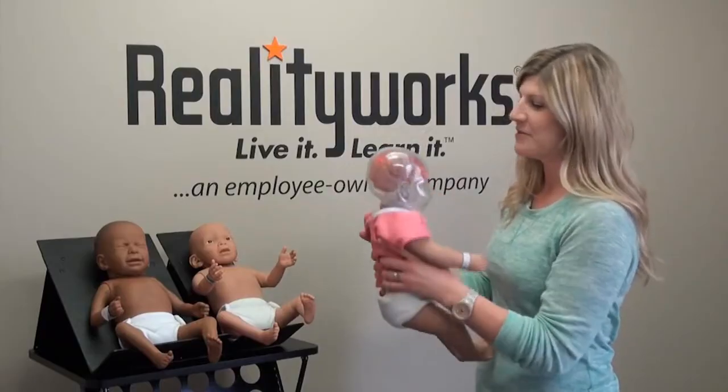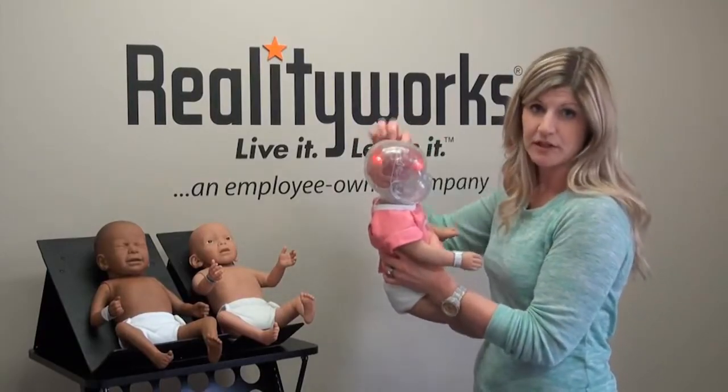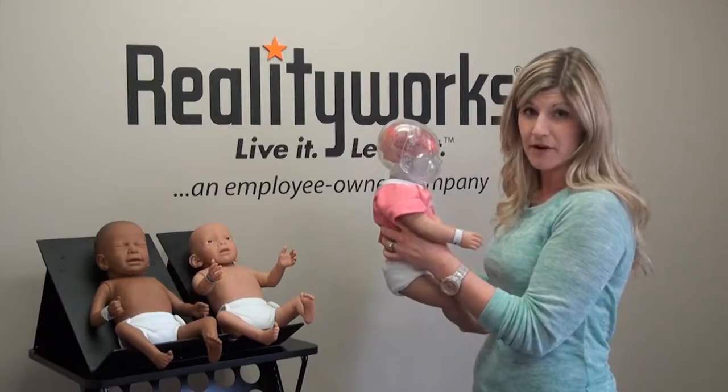If we were to see bleeding in the middle of the brain, that's where movement, speech and cognitive abilities are affected.